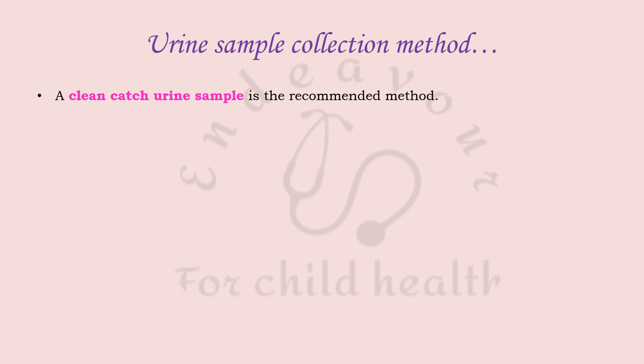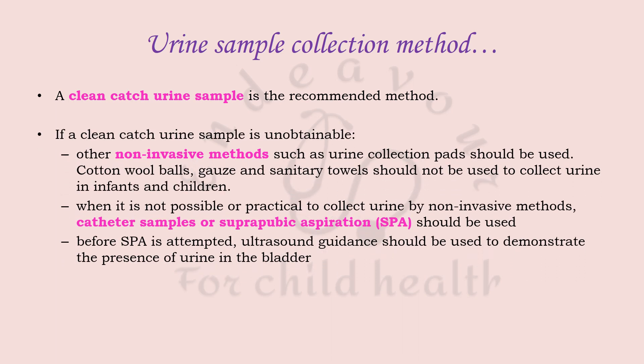If a clean catch sample is unobtainable, NICE recommends other non-invasive methods like urine collection pads. If non-invasive methods are not possible, catheter samples can be used. Suprapubic aspiration is one of the most sterile techniques, but before it is attempted, ultrasound guidance should be used to confirm that urine is present in the bladder.